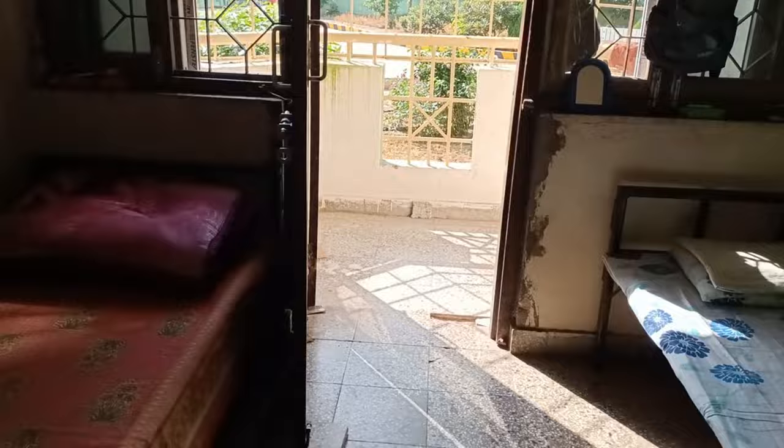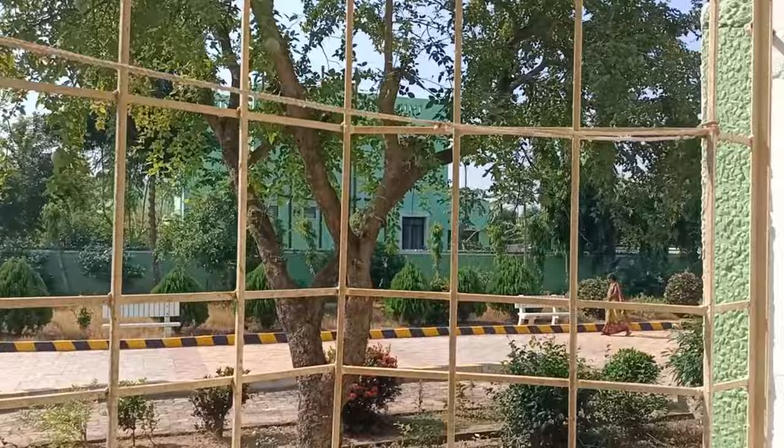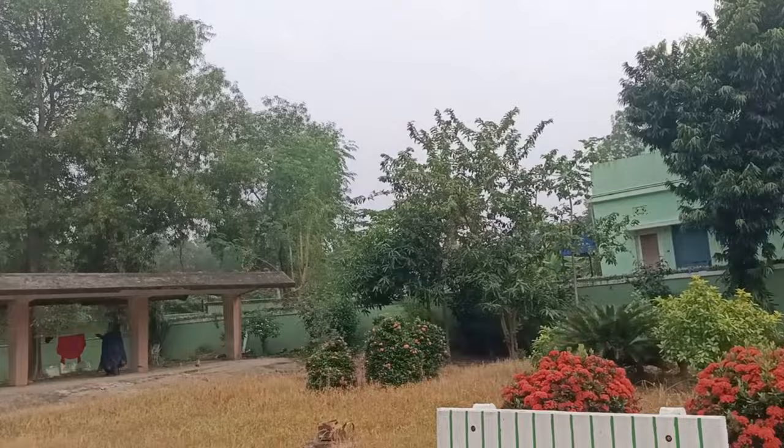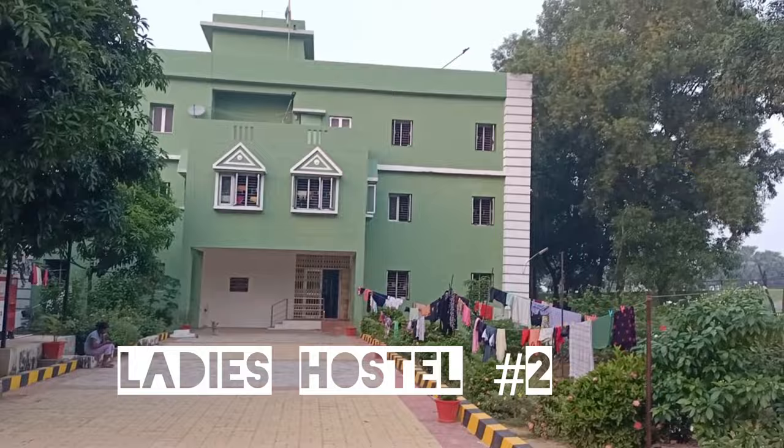This is a two-seated room. This is the hostel where I lived in my first year. There are many new things now. This is my room — I mean, it was my room. This is my friend's room, which is the same structure as my old room.